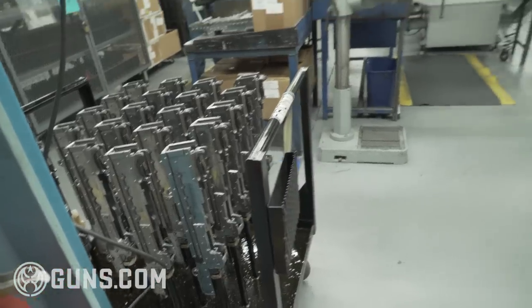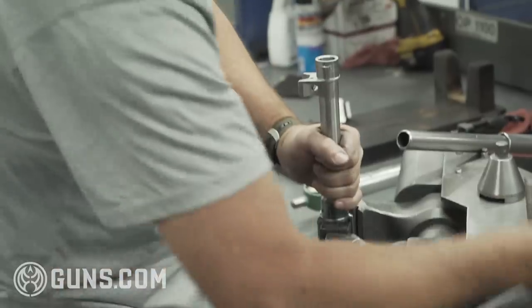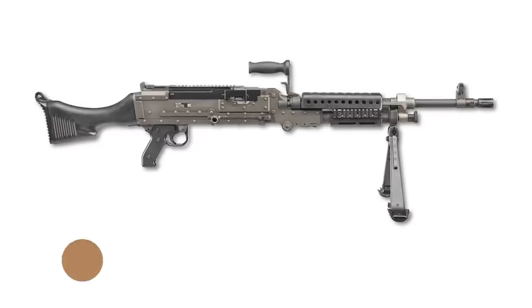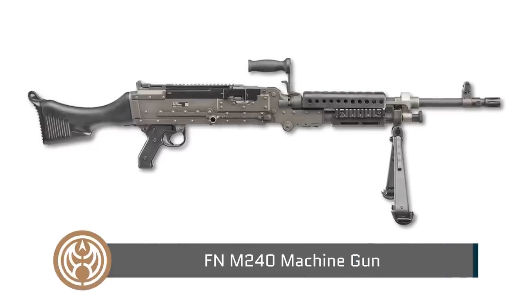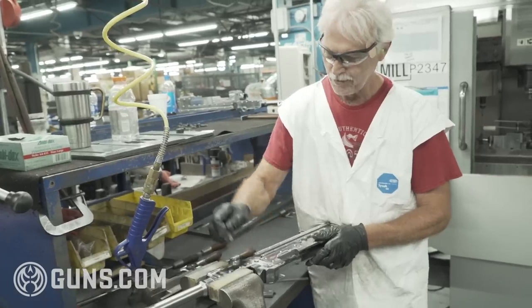The military contract to build the U.S. version of the FN MAG 58, the M240 machine gun, in 1981 was what originally brought the company to South Carolina. The M240 and FN MAG 58 is probably the most popular machine gun in the Western world — you see it everywhere, with something like 50 or 60 different countries using it.